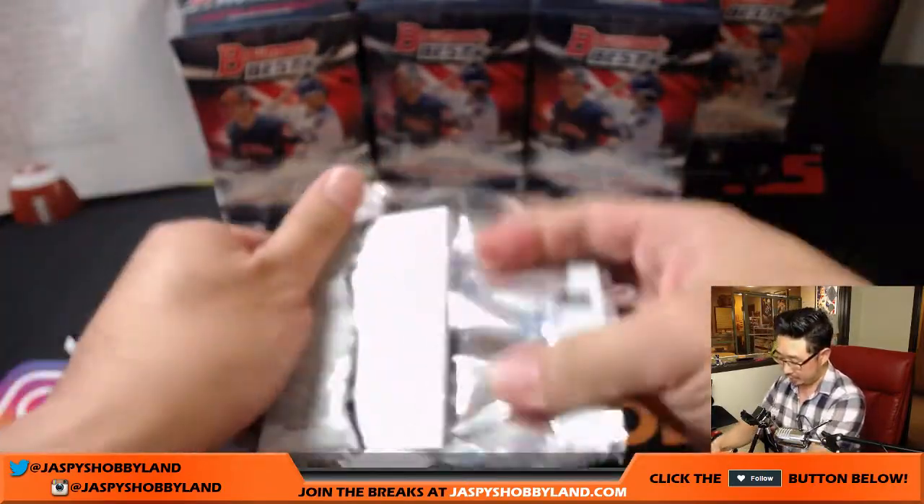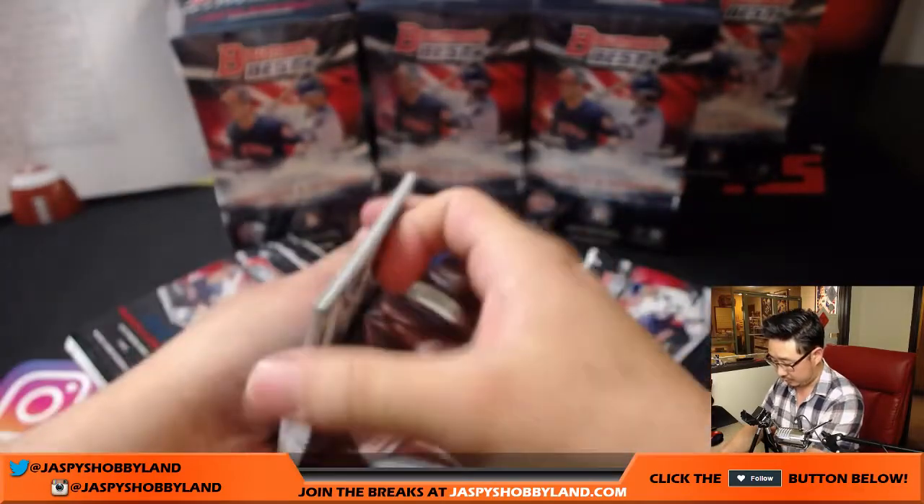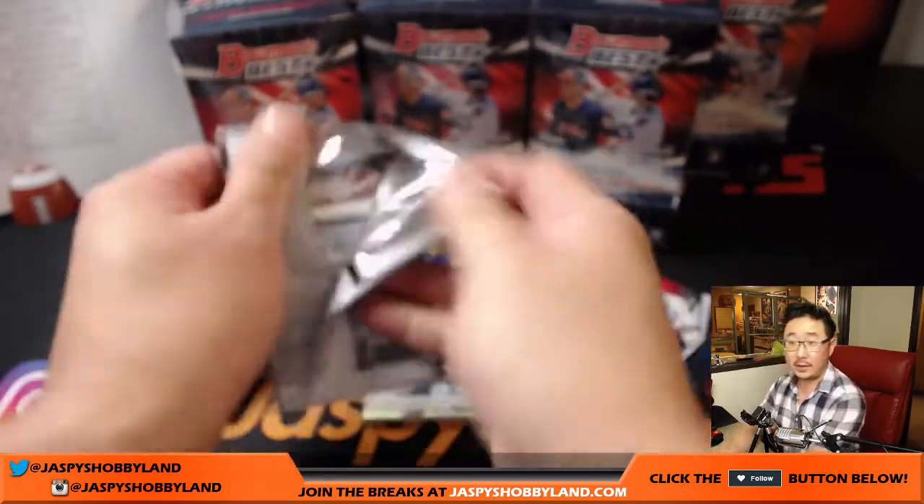Stack up all these packs right here. Good luck to everyone.